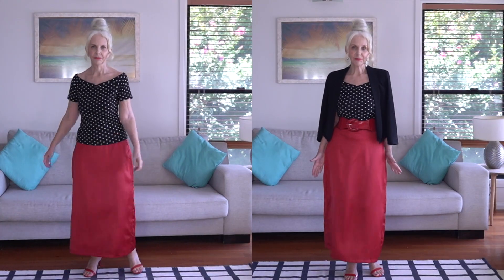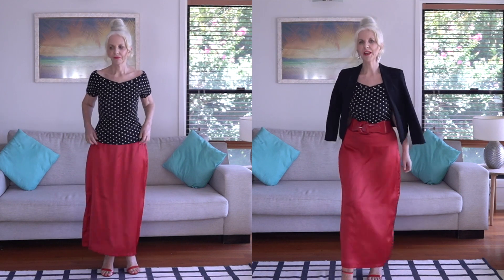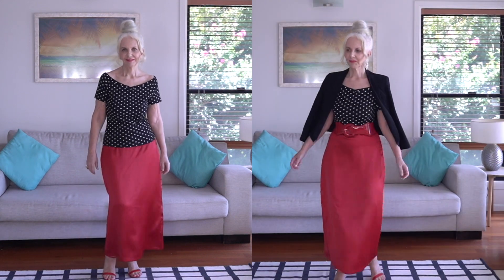There's nothing like a statement belt to elevate an outfit. This is my favourite one — it has that vintage look to it with stretch on the back, and I just find it really easy to wear. Sometimes I just want that splash of colour. I've added a pair of really pretty pearl dangly earrings to match up with the vintage look. With a black simple three-quarter sleeve jacket, I'm ready to go out for the evening.